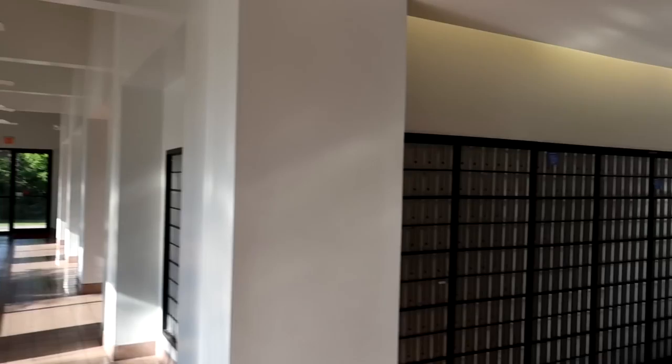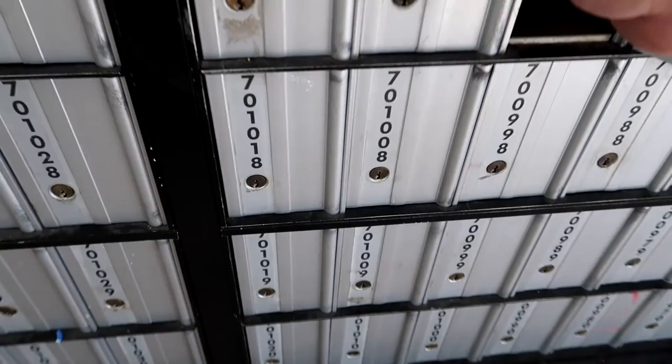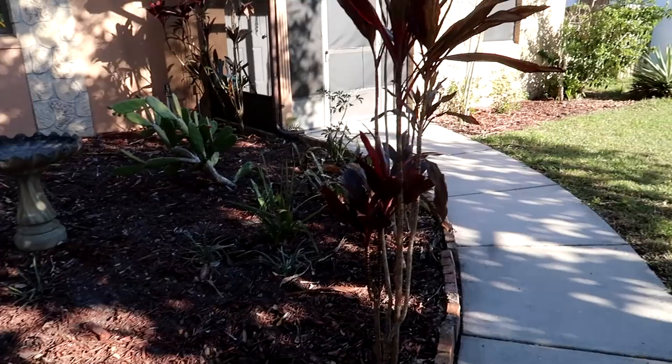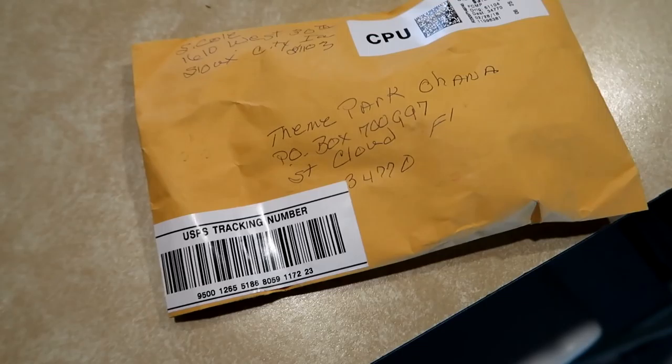One last stop for the day — that is the St. Cloud post office to see if we have any mail. It's so eerie and quiet in here. Here we are, box 700-997 — hey, there's something in here! Sweet! Back home, Ryan cut the grass and it looks amazing — first time we've cut it since spring started. In Florida the grass just stops growing, but now it'll start growing like crazy. Thank goodness he finally cut it.